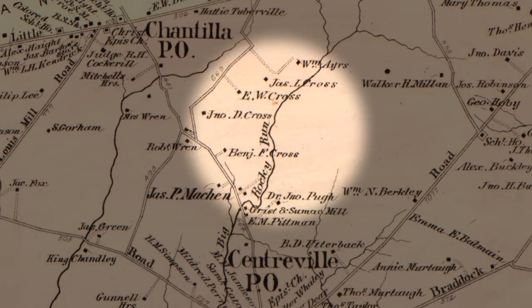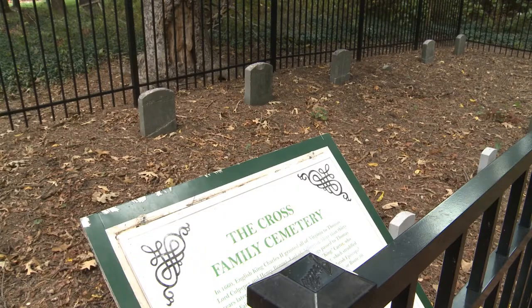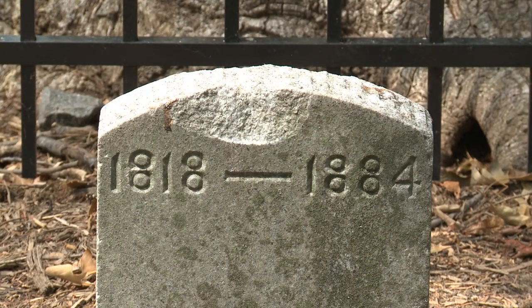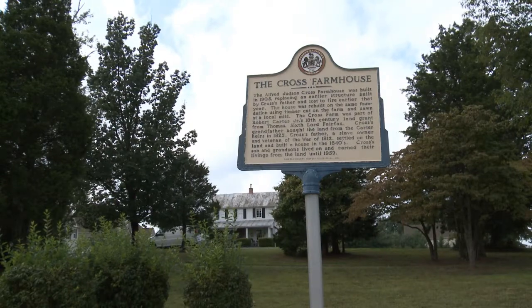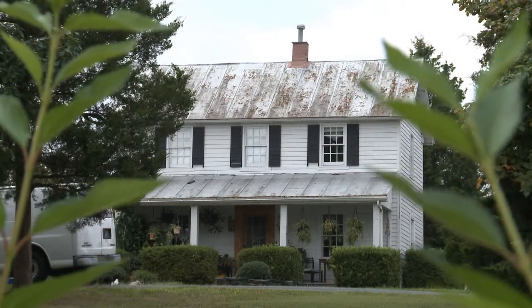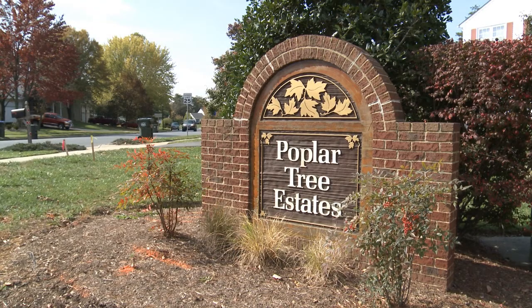The Cross family farmed grain and tobacco along Big Rocky Run. Driving along Point Pleasant Drive, you can see one of the Cross family's cemeteries. Another Cross family landmark in the area is a farmhouse dating to 1905. Farmhouses of this style, once common in Fairfax County, are becoming increasingly rare.